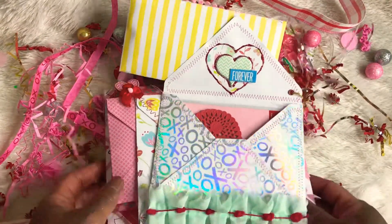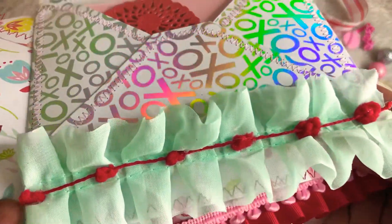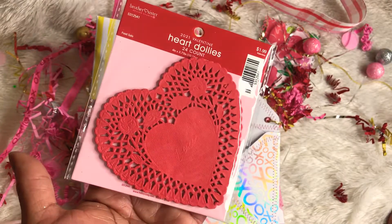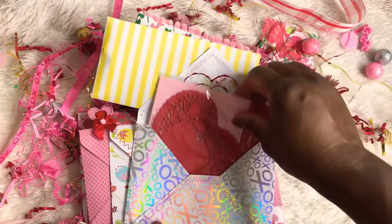Look at this next one. She has the trim here — a little pom-pom trim. So stinking cute. And then in this one, she has gifted me some heart doilies. Thank you so much for that.